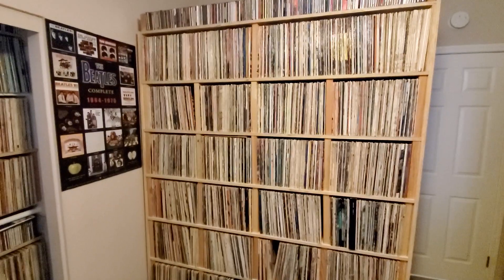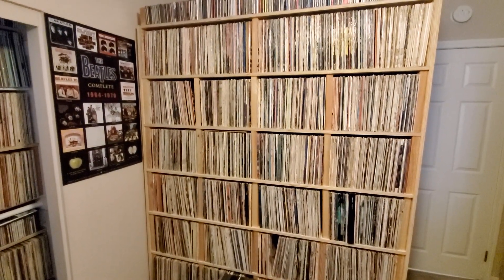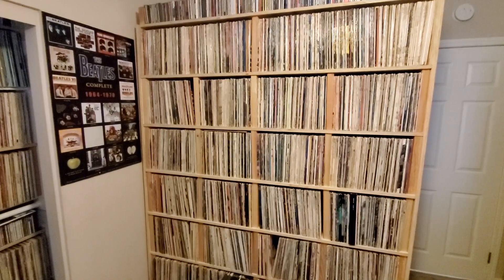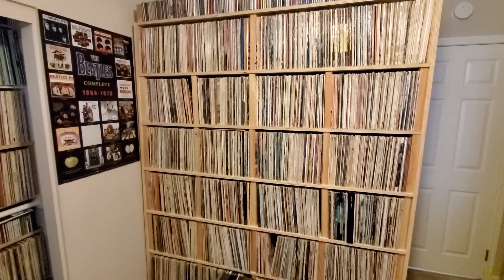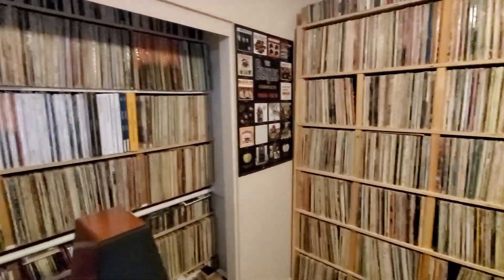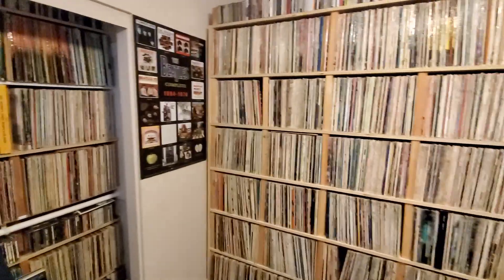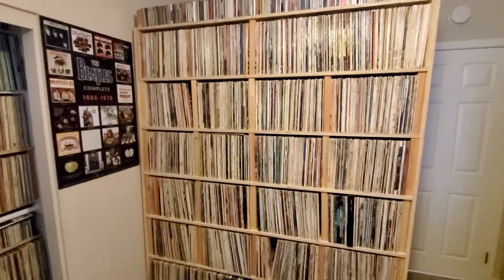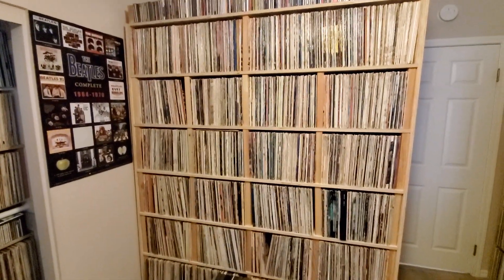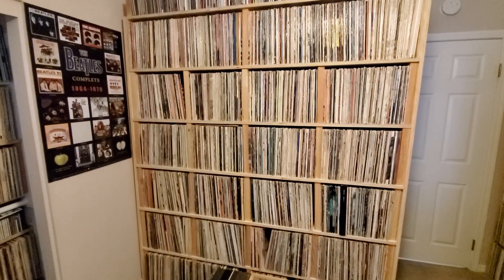In this video I'm going to explain or describe how I sort my records. Now this was explained in my room system tour, but I thought I'd make a shorter video with just how I sort my records, and also to get some feedback from you in terms of how you sort your records in your music room or in your home, or where you store your records.